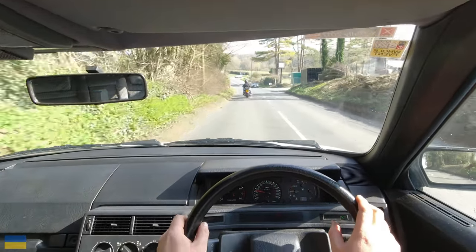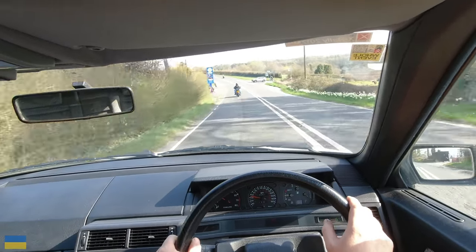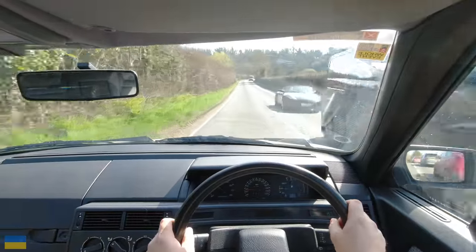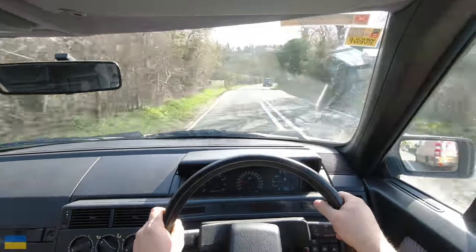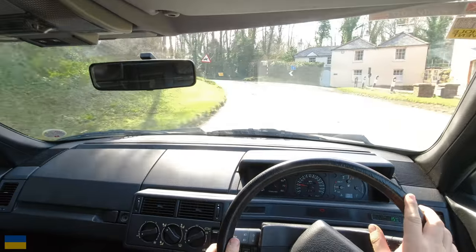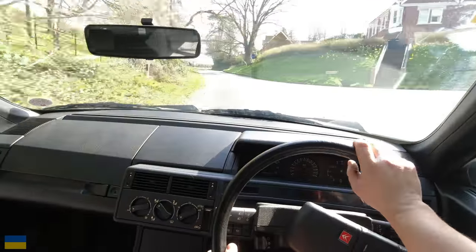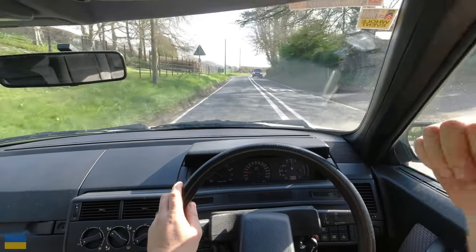In sport mode it just stiffens things up. People ask what's the point of sportier suspension in a car like this - don't think of it that way. A little light comes on and the screen tells you you're in sport mode. It won't turn into a sports car - it just gives a bit more stability around bumpy corners, takes the floatiness out slightly. Same principle in the C6. It's subtle, not massively different.